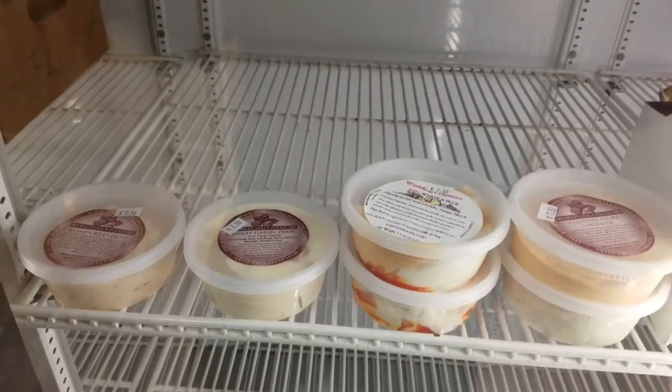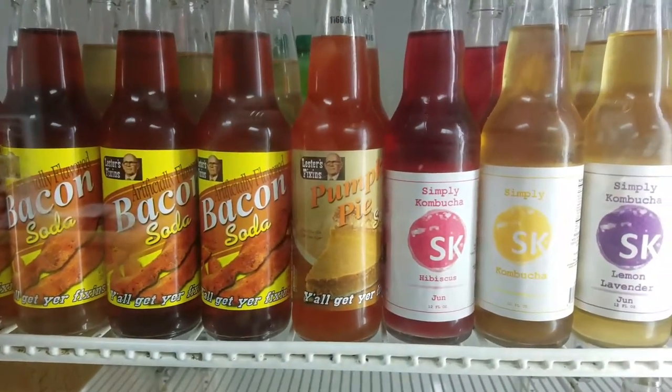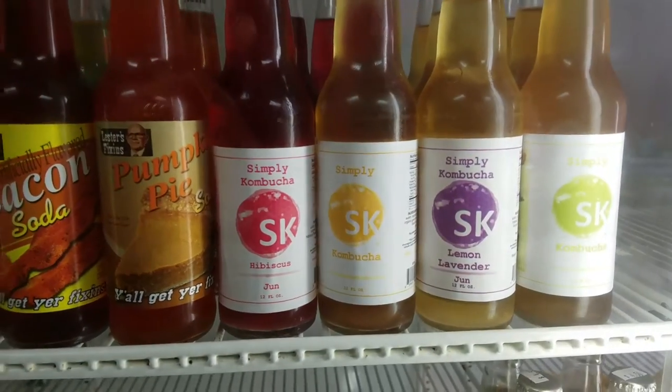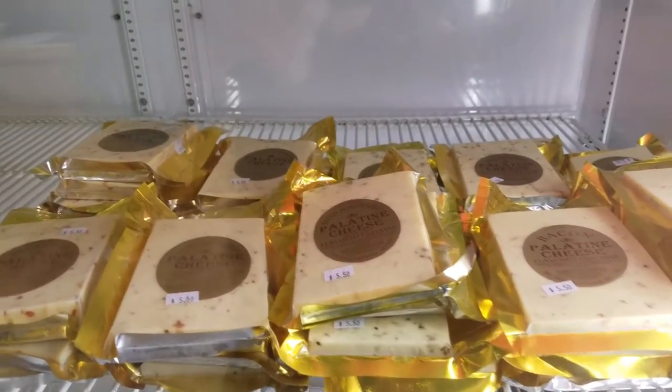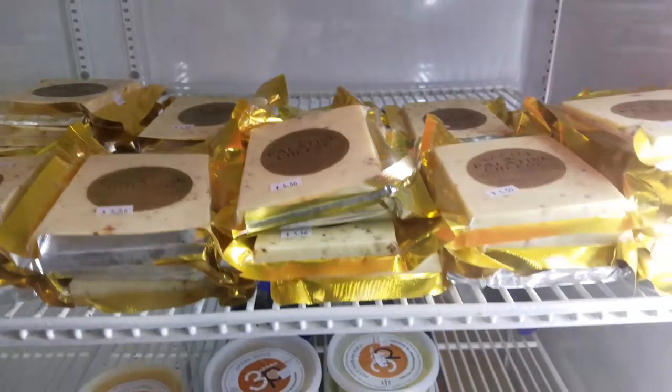Then we have our unique drink section — we have bacon flavored soda, pumpkin pie soda, and Simply Kombucha in a few different flavors. Over here we have Palatine Cheese: bacon horseradish, jalapeño, and bacon flavored, just to name a few.